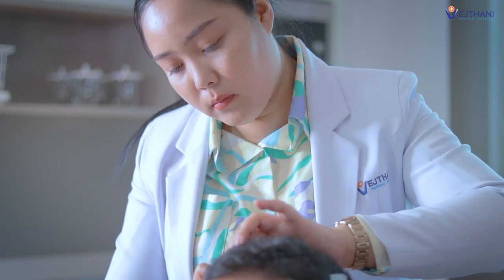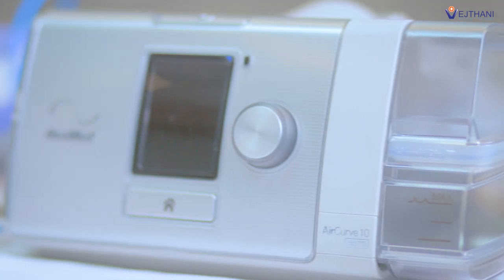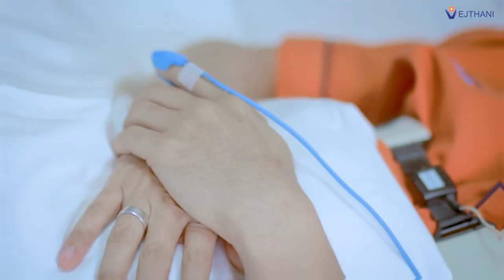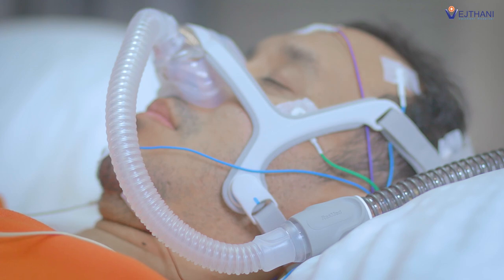A sleep test monitors health and sleep disorders. It evaluates the severity of sleep apnea, snoring, and myoclonic epilepsy. During the test, the patient will be closely monitored by medical specialists.